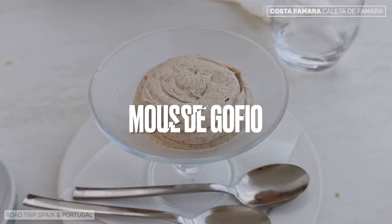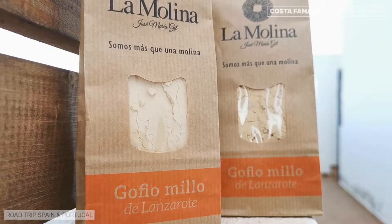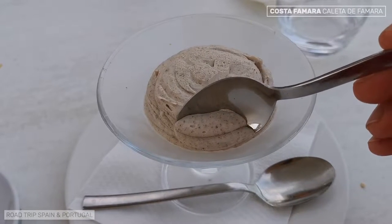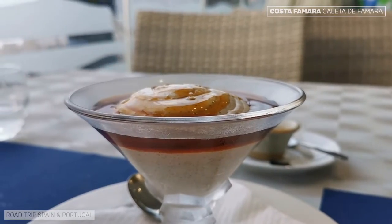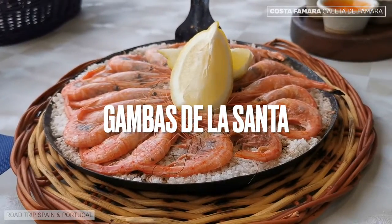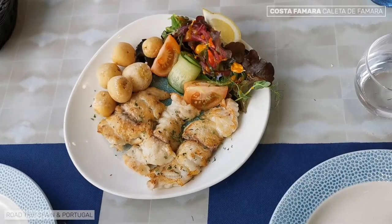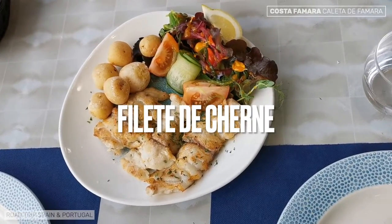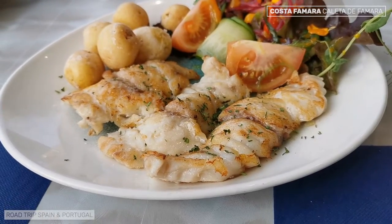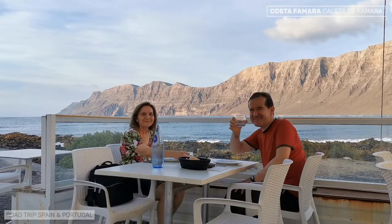For dessert, a gofio mousse. Gofio is a typical Canarian product, a flour made with roasted millo — which is what corn is called in the Canary Islands — or wheat. It is used in many elaborations both sweet and savory, and the gofio mousse is sensational. On the second visit to Costa Famara, we tried a shrimp dish from La Santa, a fishing village on the north coast of Lanzarote, and also ordered a fillet of cerne, a delicious variety of local red fish. The price of the meals was not low, but we ate fresh products of excellent quality with wonderful views. Highly recommended.